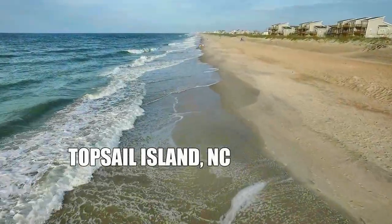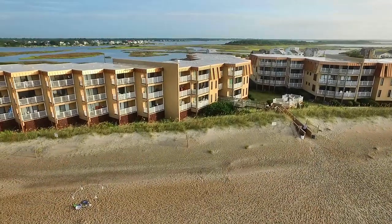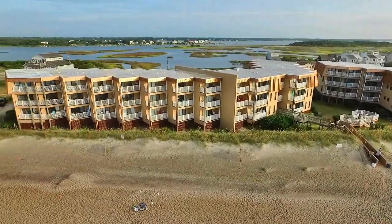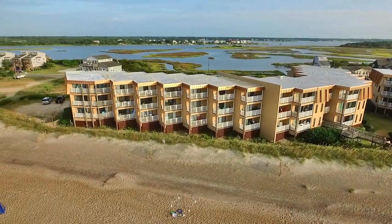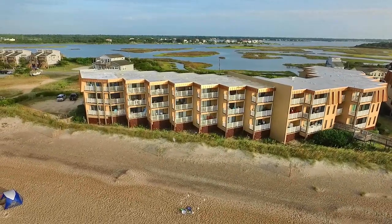Welcome to Topsail, North Carolina, and also welcome to the Dunes at North Topsail. This was our place to stay during the week we were there. It was very spacious, but we had a lot of problems with the air conditioning not cooling well enough.